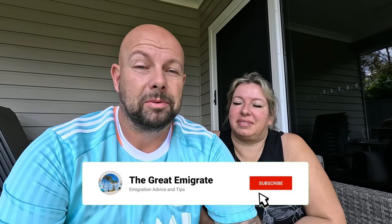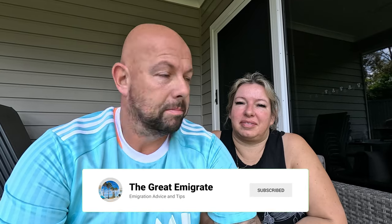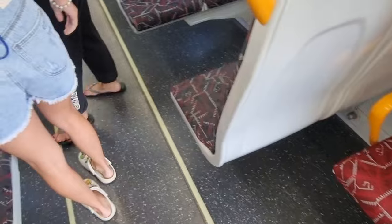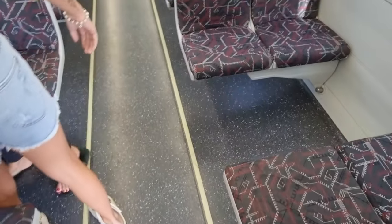Hey everyone, welcome back to another video. This time we're going to take you along to our BUPA medicals - some footage of the day out. It's pretty much a day out and everything takes about two hours in total for all of us, though I feel like we were there longer.